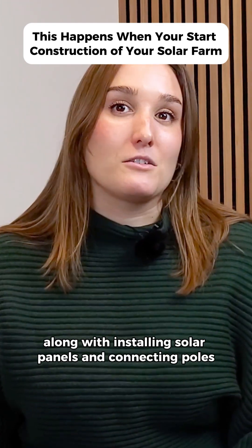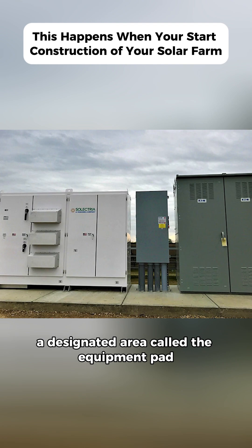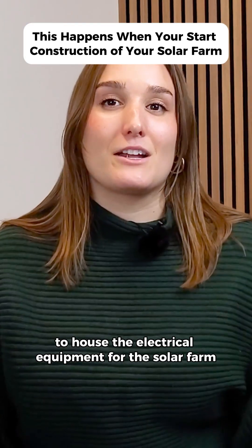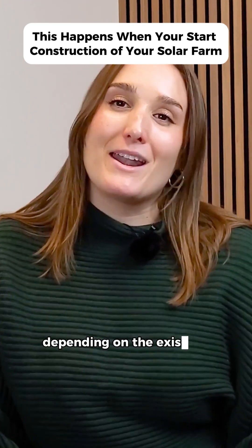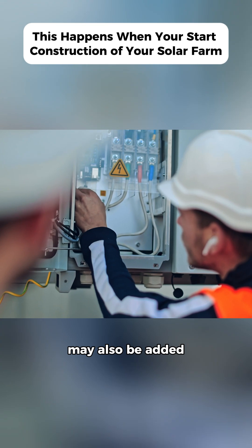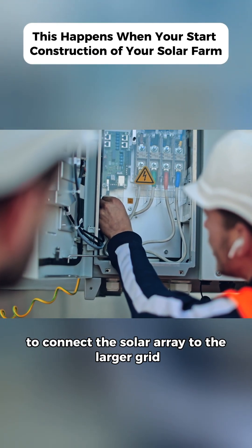Along with installing solar panels and connecting poles, a designated area called the Equipment Pad will be built within the leased land to house the electrical equipment for the solar farm. Depending on the existing setup, new electrical infrastructure may also be added to connect the solar array to the larger grid.